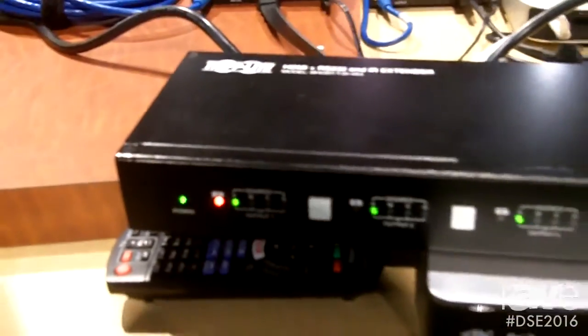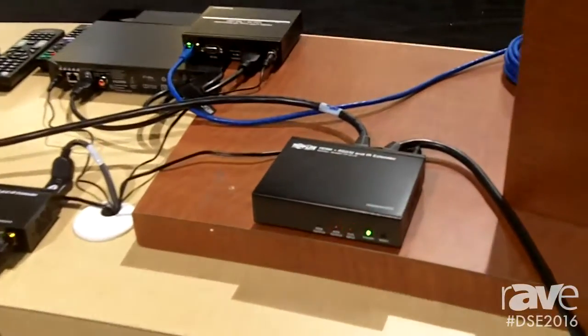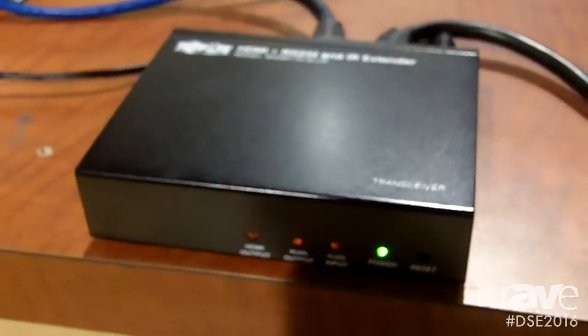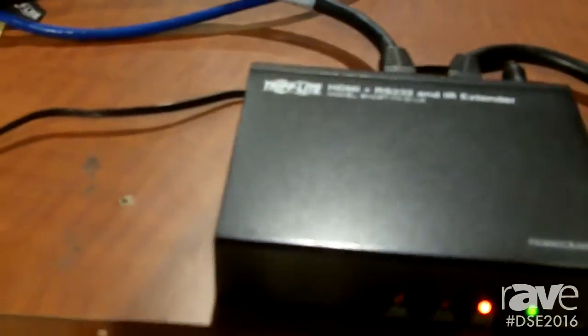This product in this application is going 100 meters in length — you can see the distance in Cat5 on the spool — to a transceiver unit, which allows the signal to be boosted an additional 100 meters. The transceiver model can also feature a local HDMI output port and display video at the transceiver location.